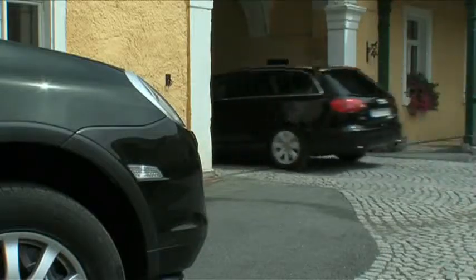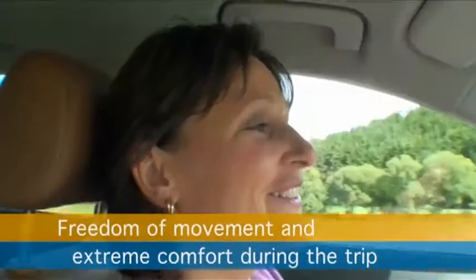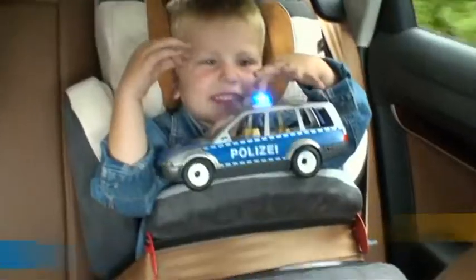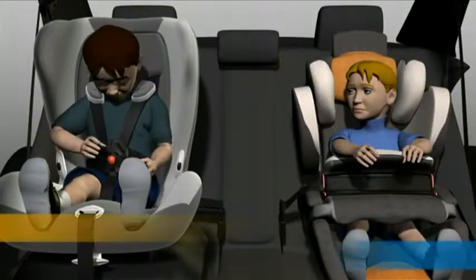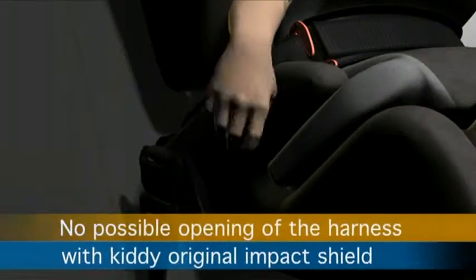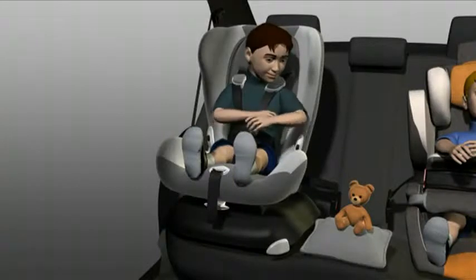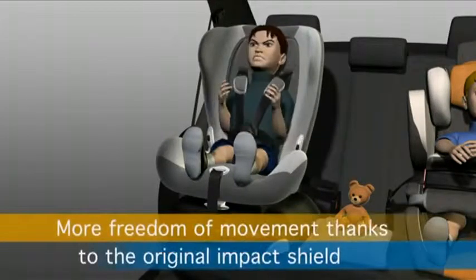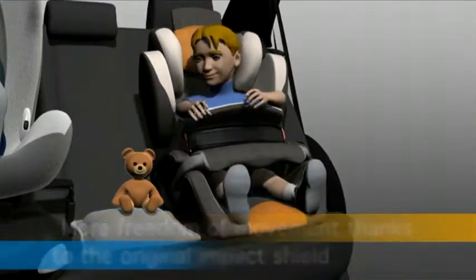The trip can start with the assurance of the best safety. With an original Kinney Impact Shield, the child cannot unlock the safety belt, which can happen with traditional harness systems. The upper part of the child's body is often held tightly against the seat, whereas the Kinney original Impact Shield guarantees more freedom of movement.